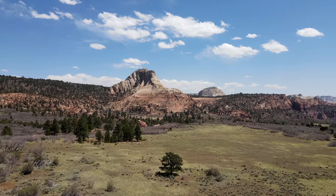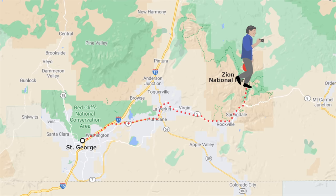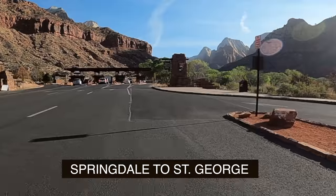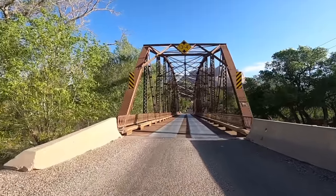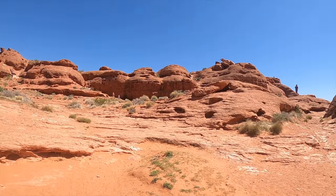Southern Utah is huge. We're going to walk some, we're going to drive some, and we're going to take a look around from up in the skies. Our photo walk is going to begin in the tiny town of Springdale, which dead ends at the park entrance. We're going to go into the park, visit the small towns of Rockville and Virgin, and then end up in my favorite Mars-like setting at a park in St. George, Utah.